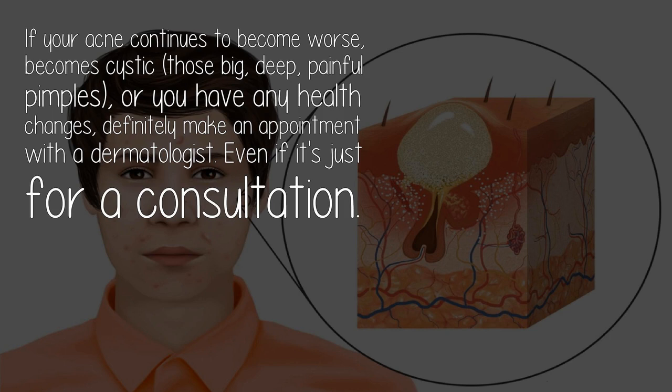Those big, deep, painful pimples — or if you have any health changes — definitely make an appointment with a dermatologist, even if it's just for a consultation.